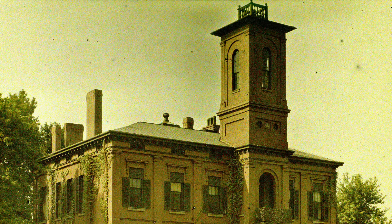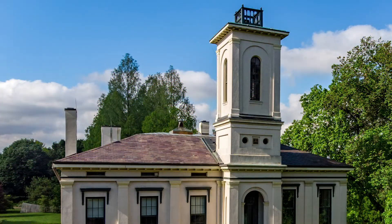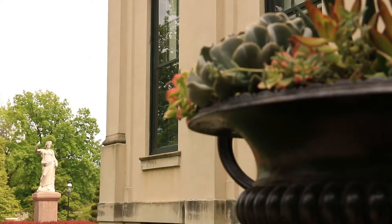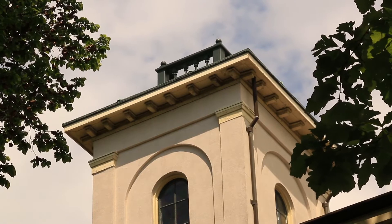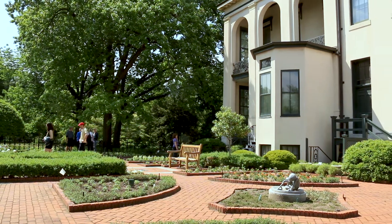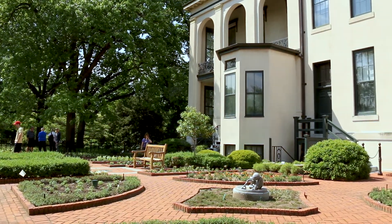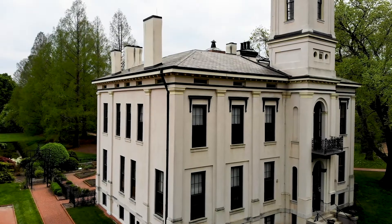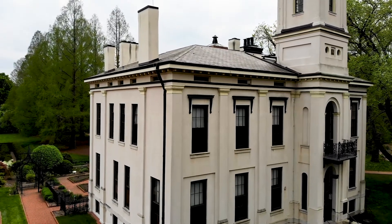Tower Grove House has been around for more than 150 years, but there's always something new to discover. Just because you've been here one time a few years ago, things are going to look very different. The experience is going to be different — different programs, different exhibits, different information beyond just the physical transformations that have taken place. There is a new experience and something different that you'll see every single time.